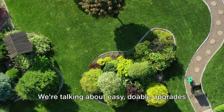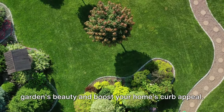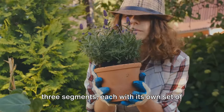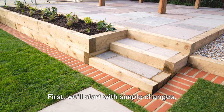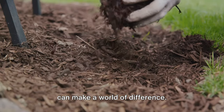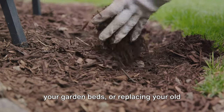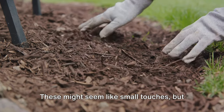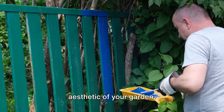We're talking about easy, doable upgrades that can significantly enhance your garden's beauty and boost your home's curb appeal. We've divided these upgrades into three segments, each with its own set of unique and exciting projects. First, we'll start with simple changes — quick, hassle-free tasks that can make a world of difference. Think of adding a fresh layer of mulch to your garden beds or replacing your old planters with stylish new ones. These might seem like small touches, but they can significantly enhance the overall aesthetic of your garden.